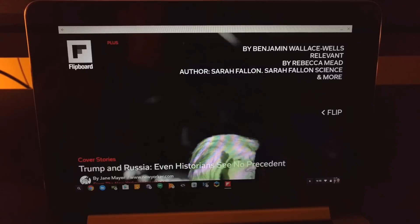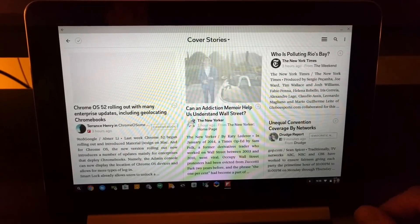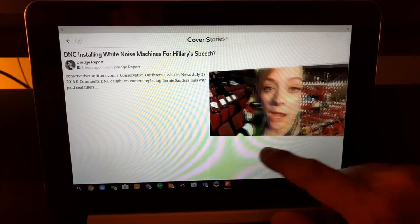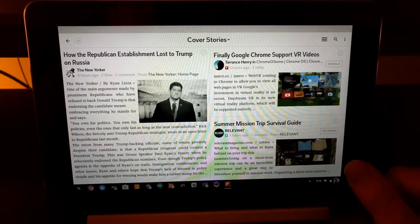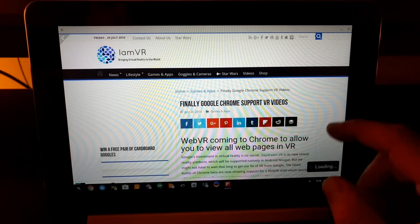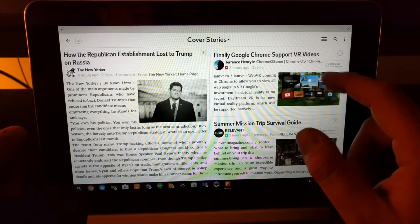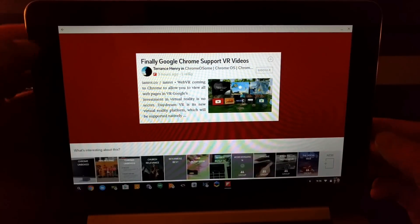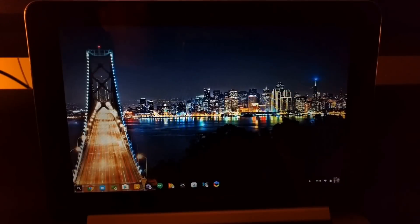Next we'll open up Flipboard. Some of these you would use in a tablet format — fold the thing back and read. We'll go to cover stories, so again Flipboard works exactly as you'd expect it to. Nice and smooth, no issues here. I can flip this into a magazine just like you would in the app — everything works exactly as you'd expect it to, which is kind of the point, isn't it?